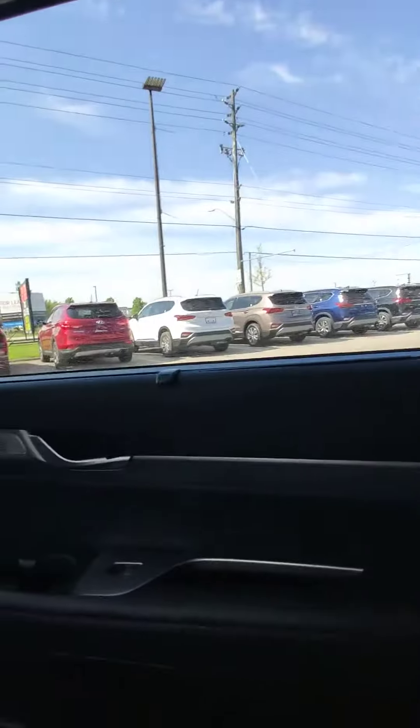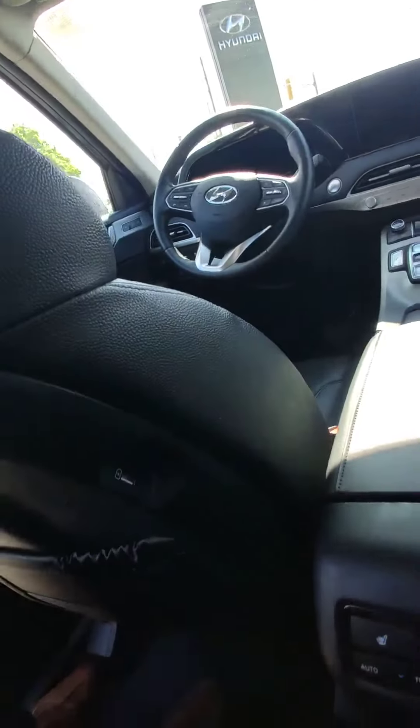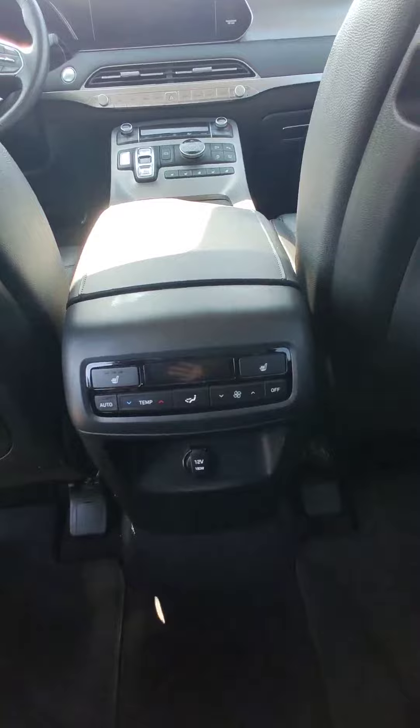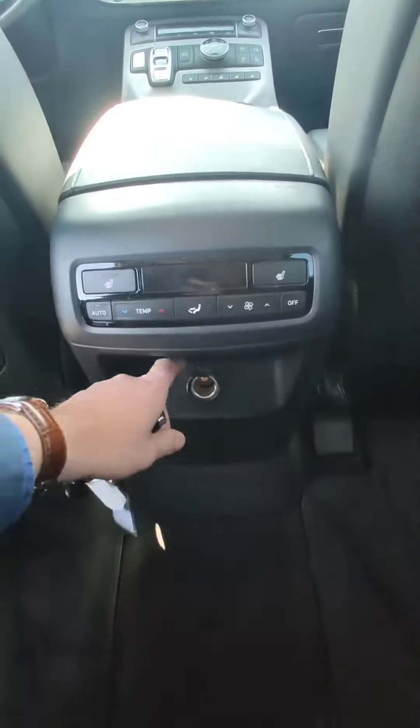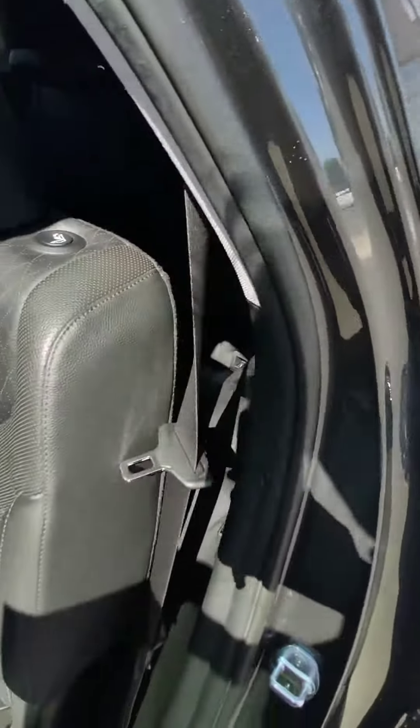You can hide your passengers from the sun with this small shade feature. Nice black leather, you can charge something here and here, regulate your temperature, and there's some storage to hide stuff as well.